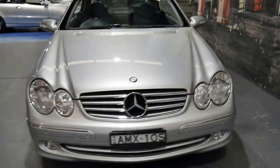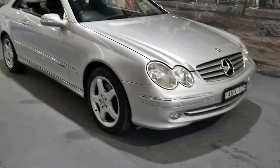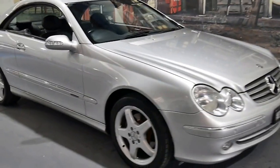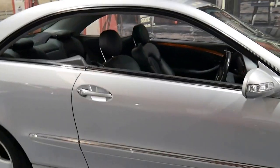I like the fact it's got the original plates from new. It just means it hasn't come from interstate and has never been unregistered — if it had, it would have been issued with new plates. So it's always been registered. I find a lot of cars with original plates can often be one-owner cars as well.